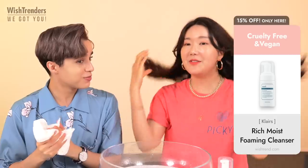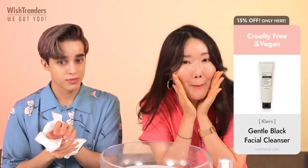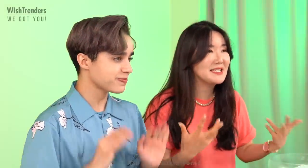With everything we've talked about today, every single one of the products — we're going to leave a link below in the description. Everything is in the info box below. It's going to be with a 15% discount until June 27th, so hurry up! Thank you guys so much for tuning in until the very end. It's amazing to spend this time with you. We got you — with our Wishtrenders — and we will see you guys next!